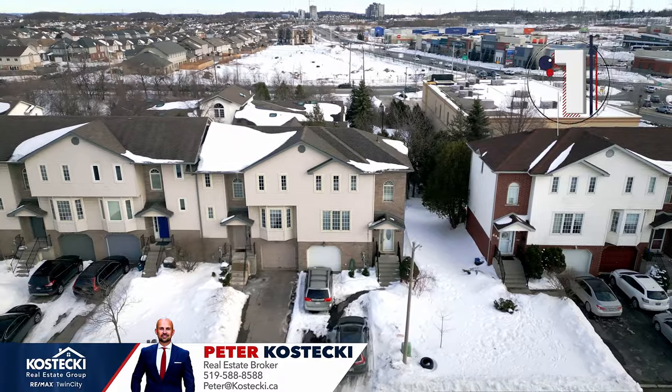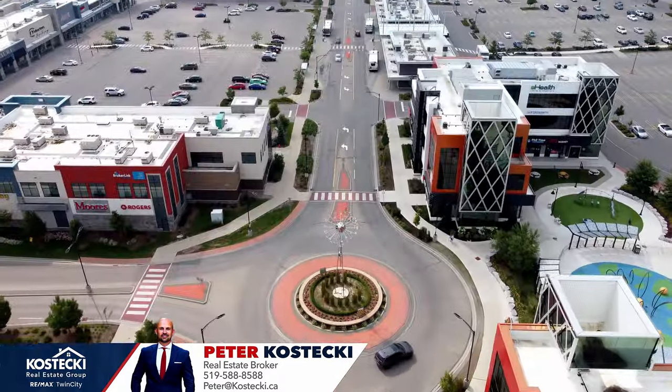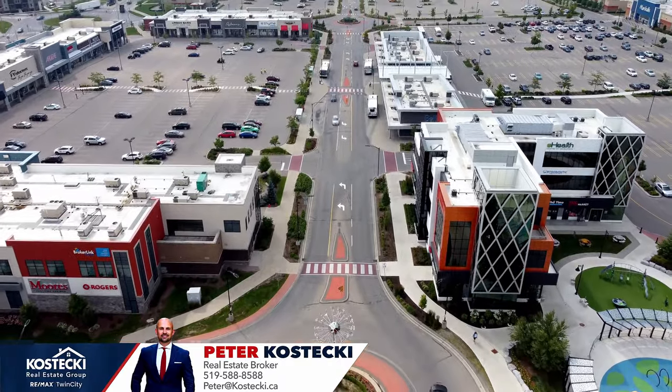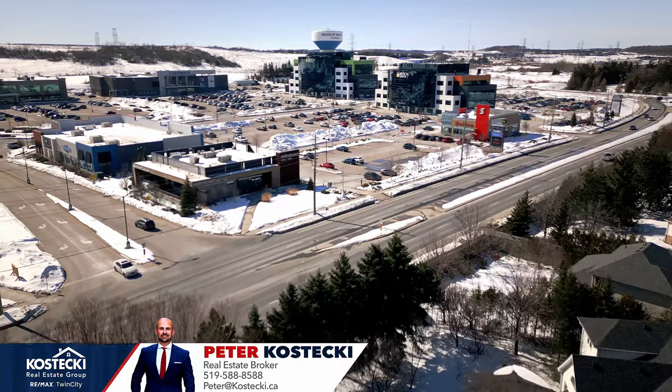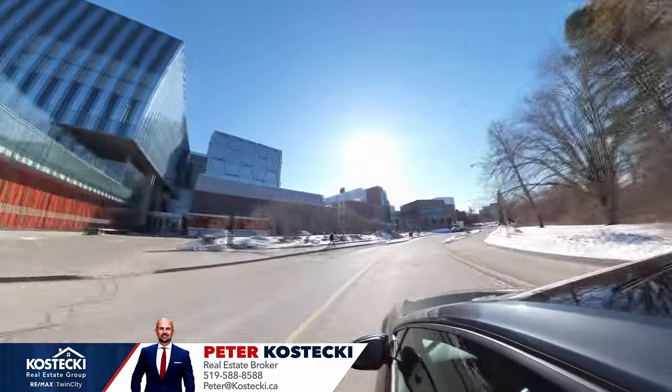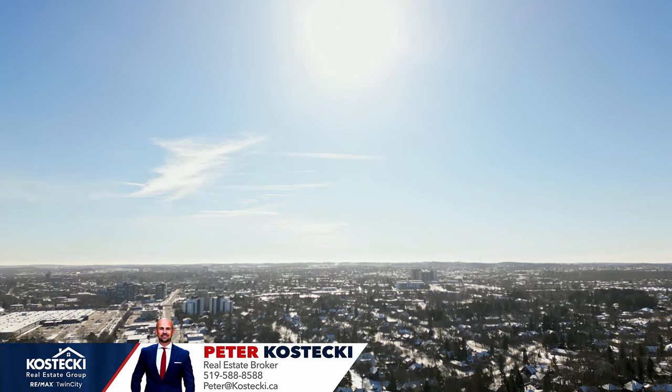Number one: location. Your home sits in a prime location, only moments from some of the best Waterloo has to offer. There are plenty of great schools, parks, shopping at the boardwalk, Costco, the University of Waterloo, and you're only a short drive to the expressway and Highway 401.